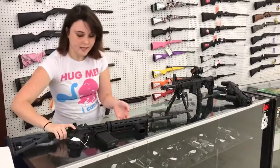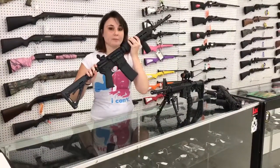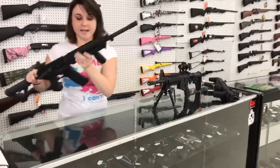We also have an Aero Precision AR-15. It's got your Magpul furniture, your iron sights, and it's only $450 plus tax.